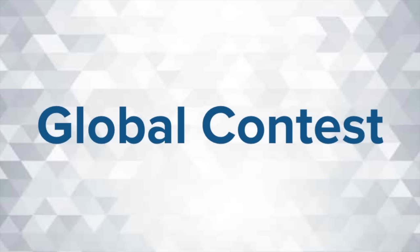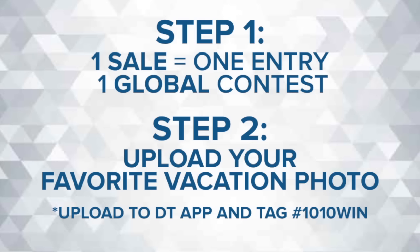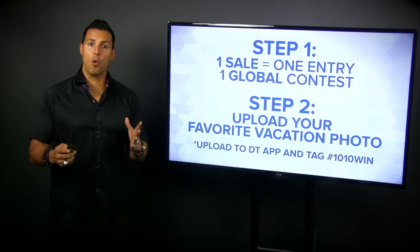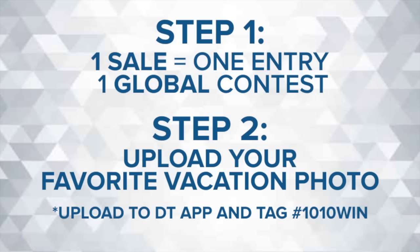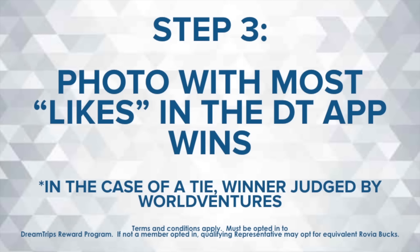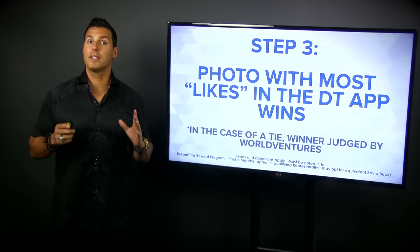The next thing is our global contest — because that other contest was for the four different regions. For the global contest, step number one: make one sale. Of the 10 you just did, just make your first one. One sale gets you one entry for the global contest. Step number two: upload your favorite vacation photo to the DreamTrips app. The photo with the most likes will be the winner, eligible for the $12,000 prize — your choice of the three DreamTrips. There's going to be one global contest winner with the most likes.